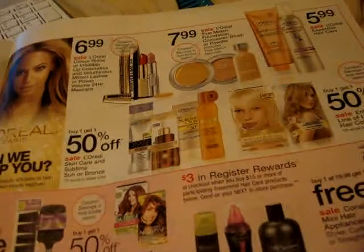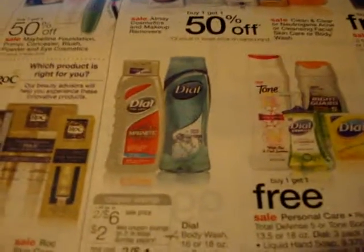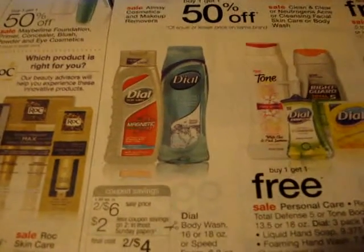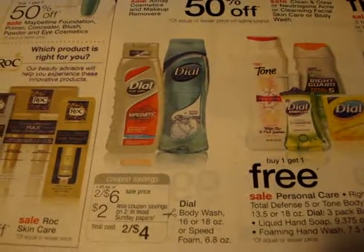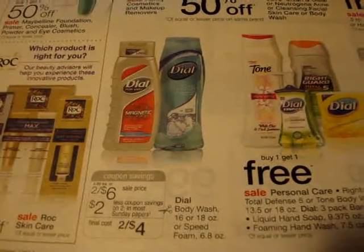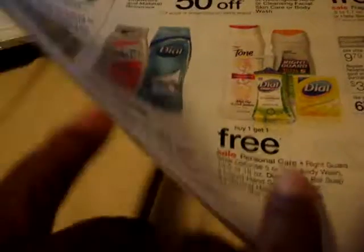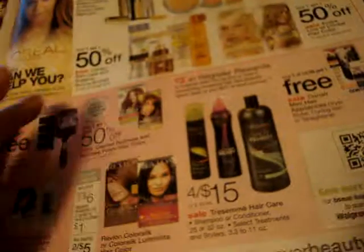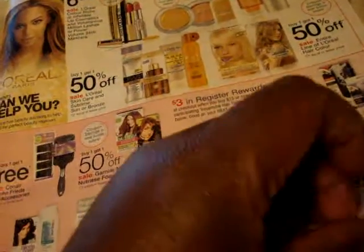If you want some Dove body wash, it does not have a register reward affiliated with it, but it's two for six dollars. There's a two dollar off two coupon in Sunday's paper — the 8/19 paper — and it would be two for four dollars, so you pay like four dollars for the two bottles, which is two dollars a bottle.